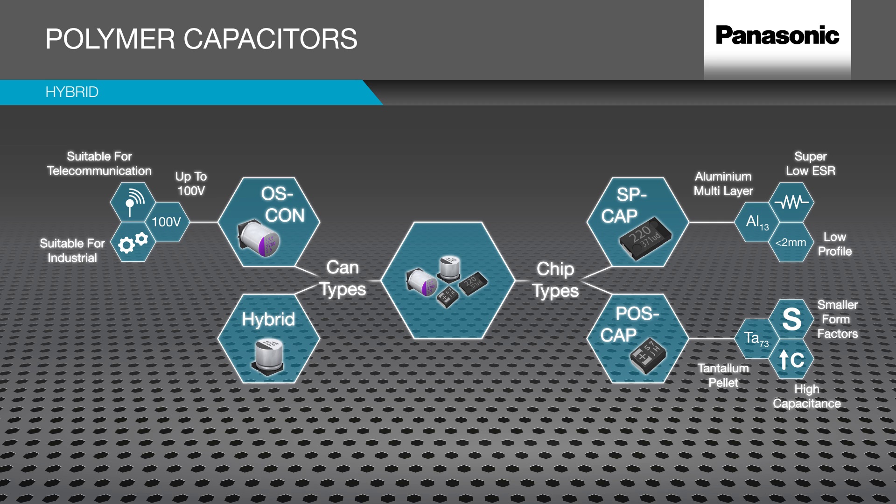The Hybrid type is available from 25V to 80V and is specially suitable for the automotive input side, with outstanding performance at elevated temperatures and long endurance.